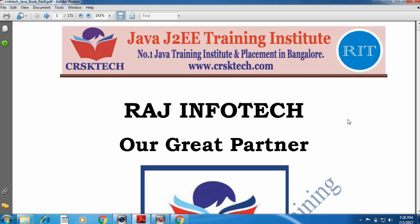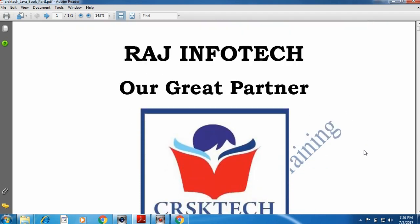We have corporate trainers and IT expert trainers who have a minimum of 8 plus years of experience in the IT industry as well as in teaching. CRSK Tech is providing complete training in Core Java, Advanced Java, and the latest technologies. CRSK Tech is part of RIT India Private Limited.